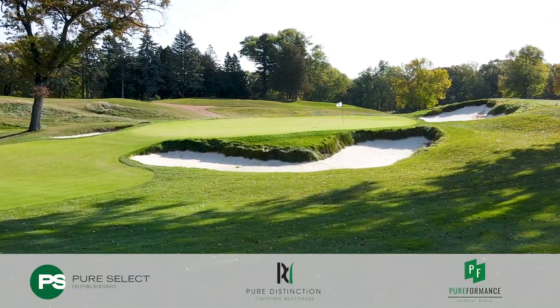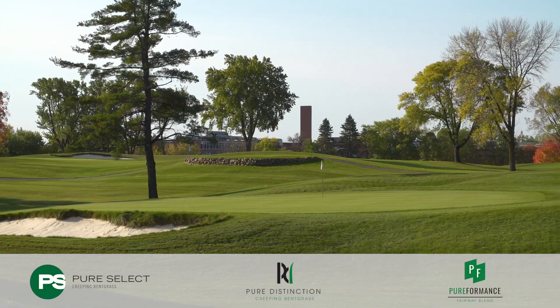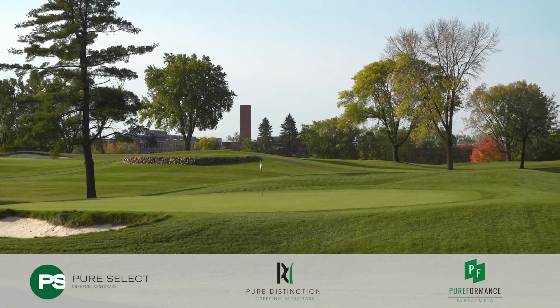We chose T2Green just because we like the color, we like the product. A lot of other guys around use a different variety, but we felt comfortable with T2Green and we couldn't be happier right now.